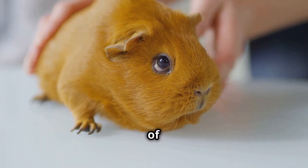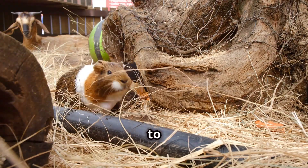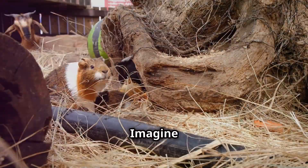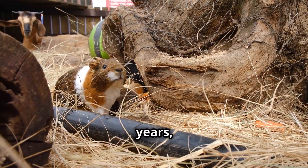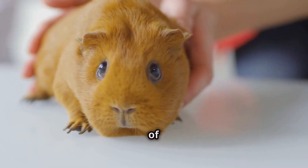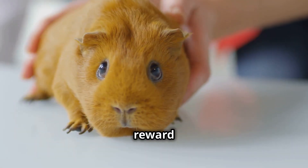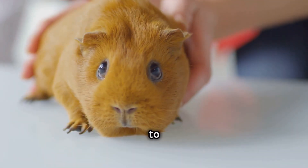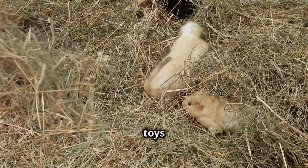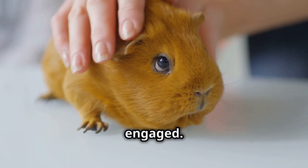With proper care and a whole lot of love, an Abyssinian guinea pig can bring joy to your life for an average of five to seven years, with some even reaching the ripe old age of eight or beyond. Longevity is not a given — it is a reward for a life well lived, a testament to the care and devotion you provide. A spacious cage, filled with toys and hiding spots, is essential to keep these active creatures entertained and engaged.